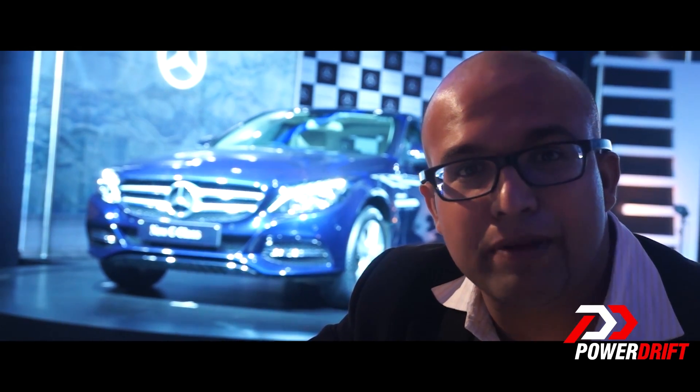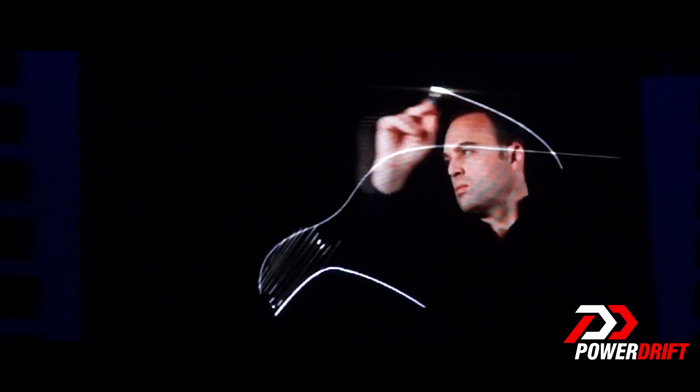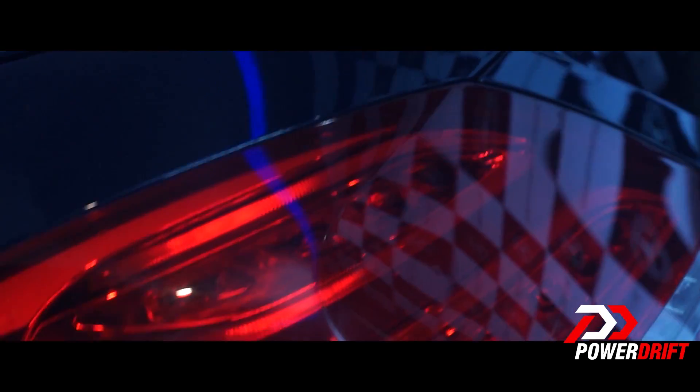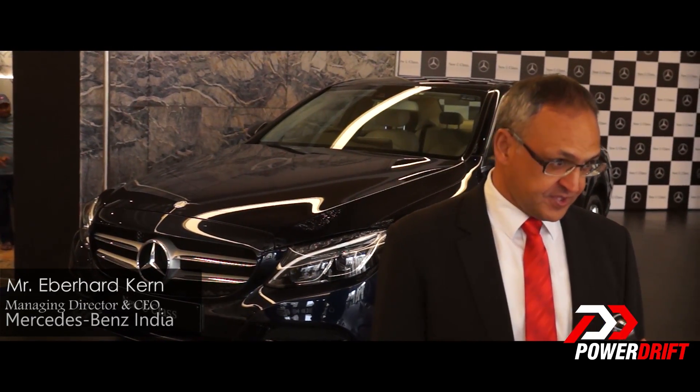Everyone has been calling this car the baby S-Class and one look at it and you will know why. The entire body line, the tail lamps — it's like a scaled-down version of the S. We are very happy that we have today the chance to launch the new C-Class in India.